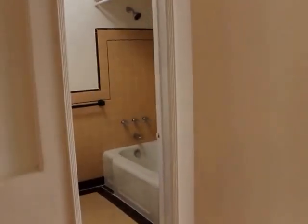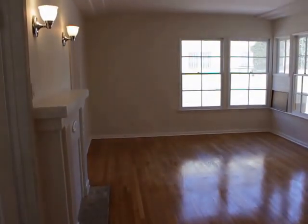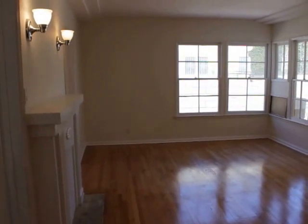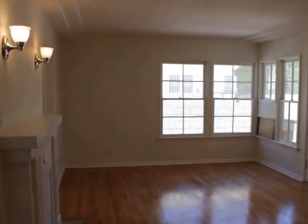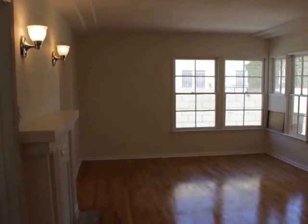That concludes this video tour. If you're interested in seeing this unit in person, please fill out the request-a-viewing box at the top of this page. Fill out your full name, your full email, and your cell phone number, and within a matter of minutes you're going to receive viewing instructions on how to see this place in person. Alright, I hope you enjoyed this video tour. Have a great day. Bye.